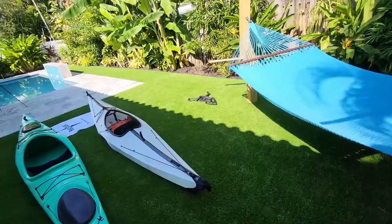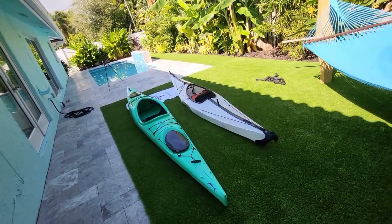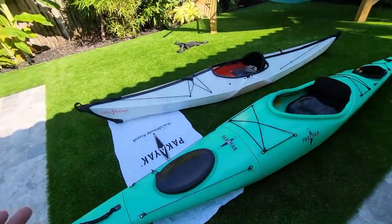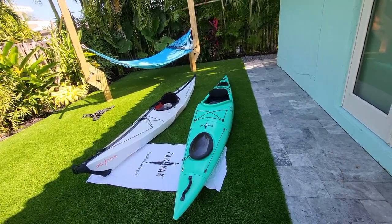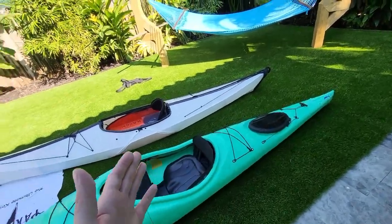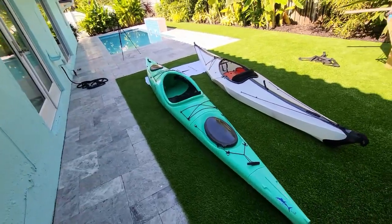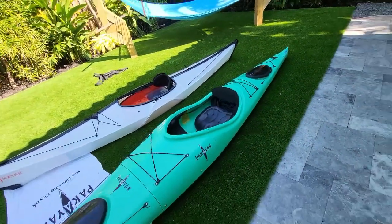I'm actually returning the entire set — spoiler alert. At the end of the day, I'm returning the Oru. It's just too finicky, the product isn't flushed out enough, it's not repeatable and not reliable. The Packayak, on the other hand, handles beautifully. It puts together way easier, way faster, has way more features, is way more usable, very stable for a 23-24 inch kayak, super fast, and very comfortable. It handles the water better — it's a better kayak in every conceivable way than the Oru. But it's just heavy.